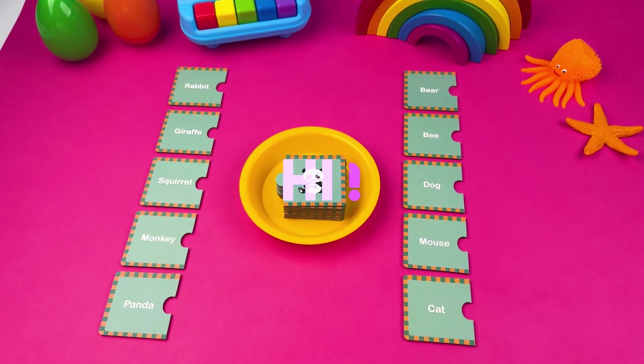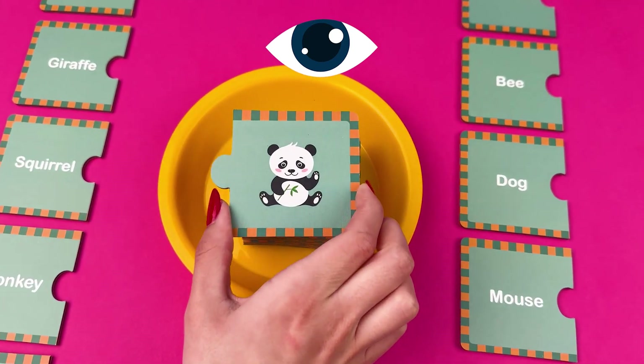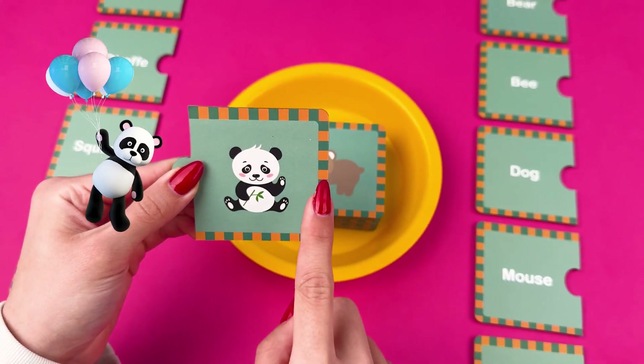Welcome back kids! Today we will be learning some cool animals together. And for this game we will have to match the picture of the animal with its name.